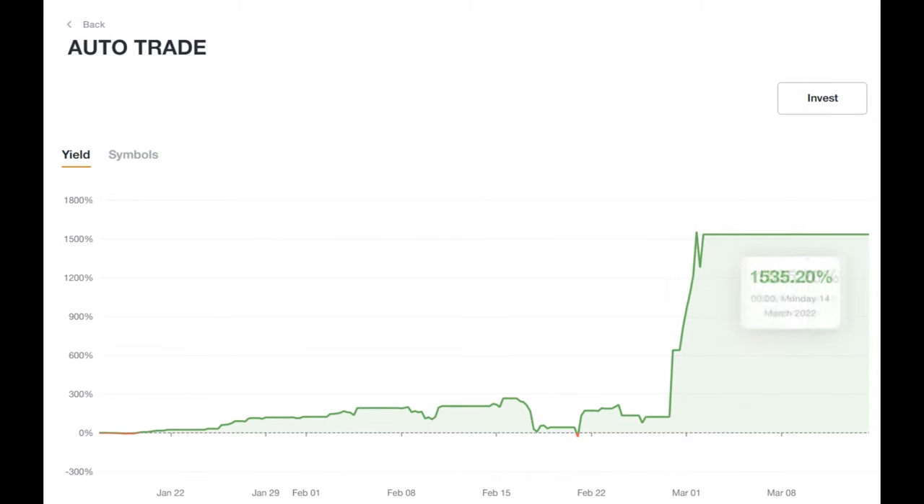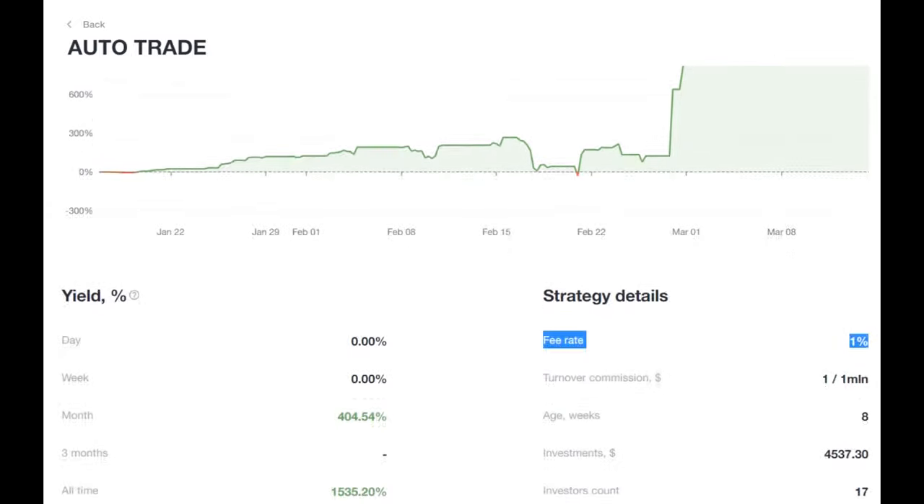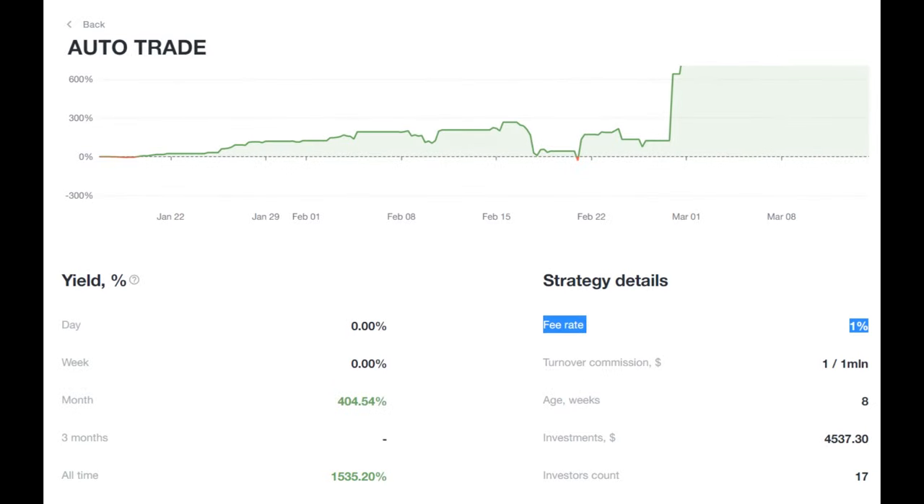The fee rate is only 1% — practically for nothing — meaning you will receive 99% of the income from investing in this strategy.